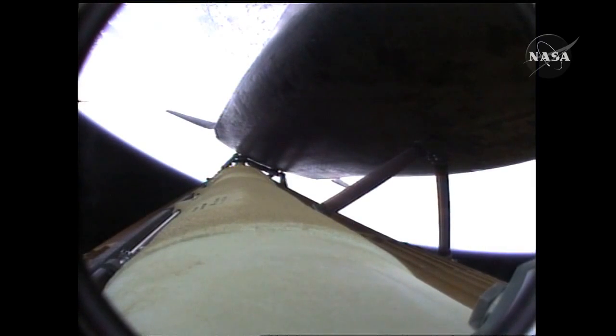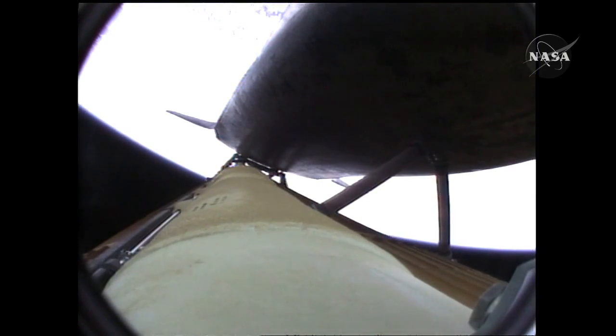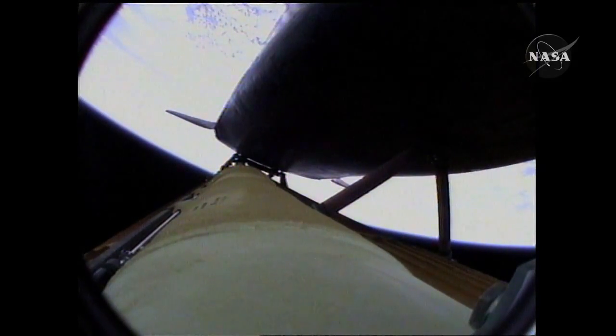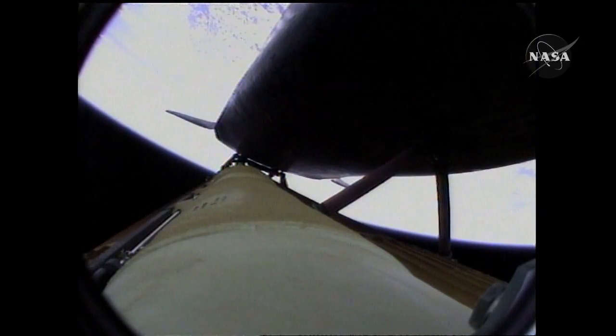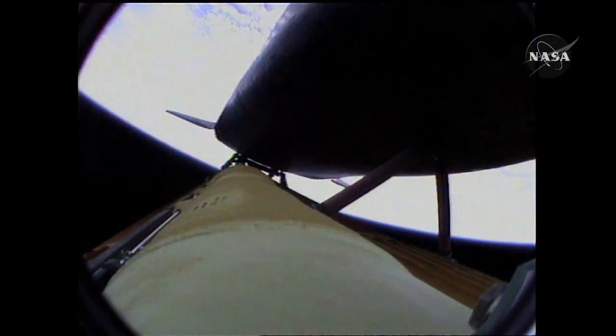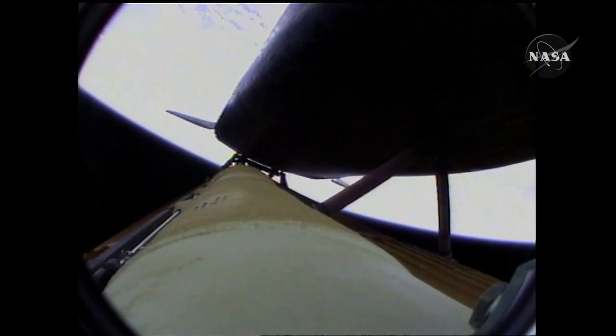Three and a half minutes into the flight, all of Atlantis' systems functioning by the book — 55 miles in altitude, 120 miles downrange, traveling almost 5,000 miles an hour. Now too far downrange and too high in altitude to return to the launch site in the event of an engine failure. All three engines performing perfectly. Four minutes, 20 seconds into the flight, Atlantis now 62 miles in altitude, 180 miles downrange, traveling almost 6,000 miles an hour. All systems performing normally.